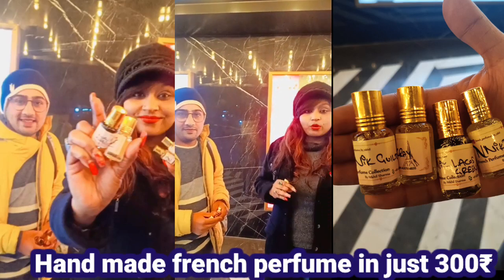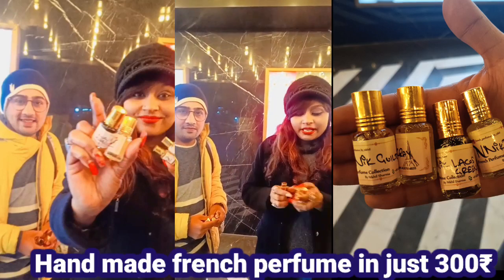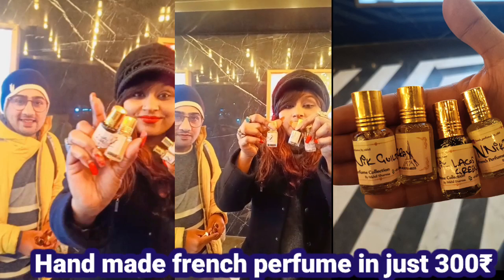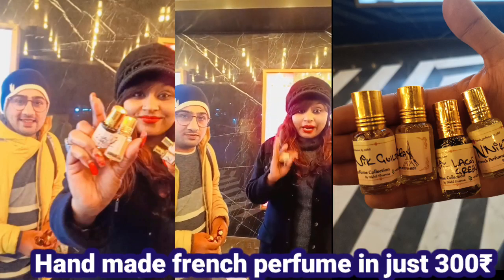So guys, I want to meet Nikhil Ji today. I was walking in PVR, he was going home. I saw him — he was selling this perfume. And this perfume is like a mold, essential oil and aroma. It's an amazing fragrance. I thought this is a Chanel brand.